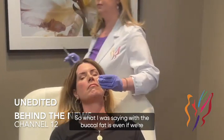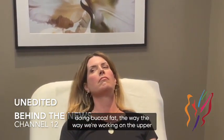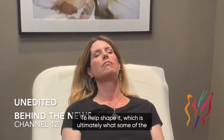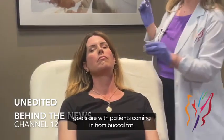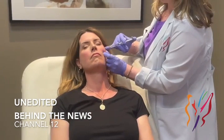What I was saying with the buccal fat is: even if we're doing buccal fat, the way we're working on the upper portion of the face to help shape — which is ultimately what some of the goals are when patients come in for buccal fat — they want their facial shape to be enhanced.